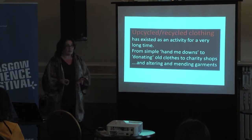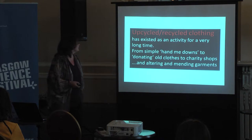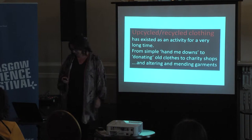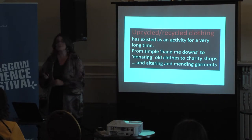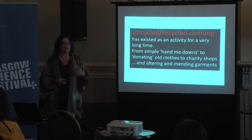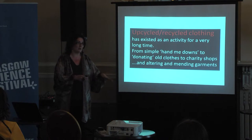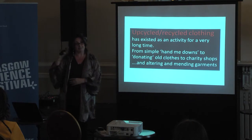There are lots of different words that we use for upcycled clothing. It started off as recycled. We now use the term upcycled, which is exactly the same thing, but the terminology means we're taking products that have got a lesser value and making them into something of a higher value — that's what upcycled means.